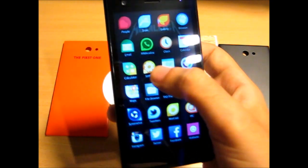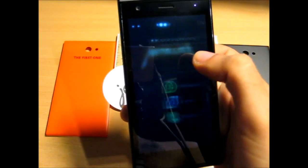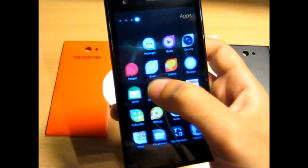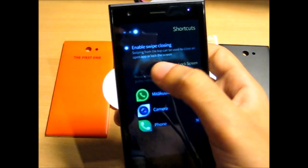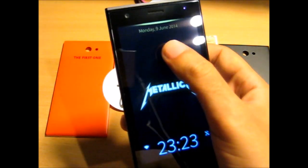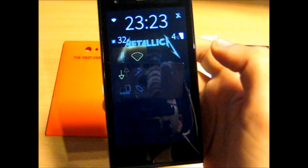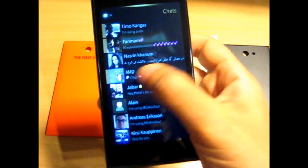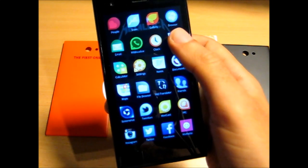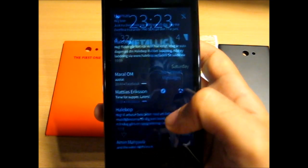Then there is lock screen personalization. You can go to system settings, shortcuts, and you can remove or add any shortcut you want. I have Mitakuulu here, so I can just launch it right from the lock screen — pretty easy.